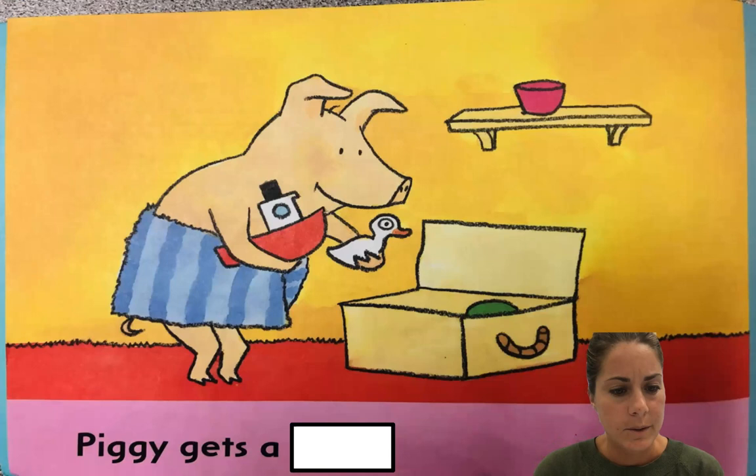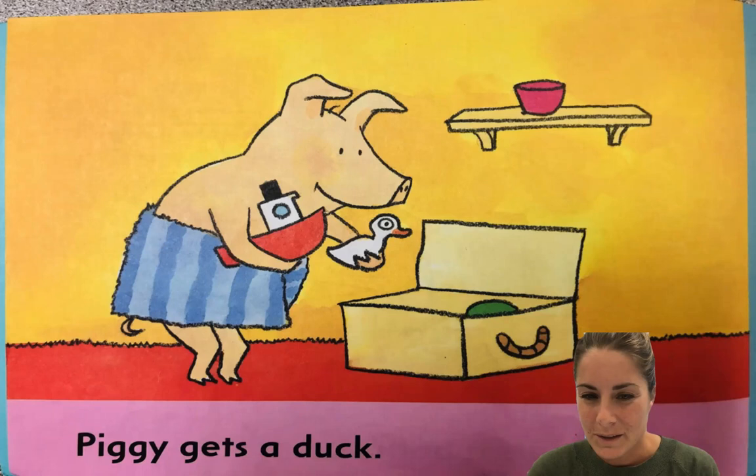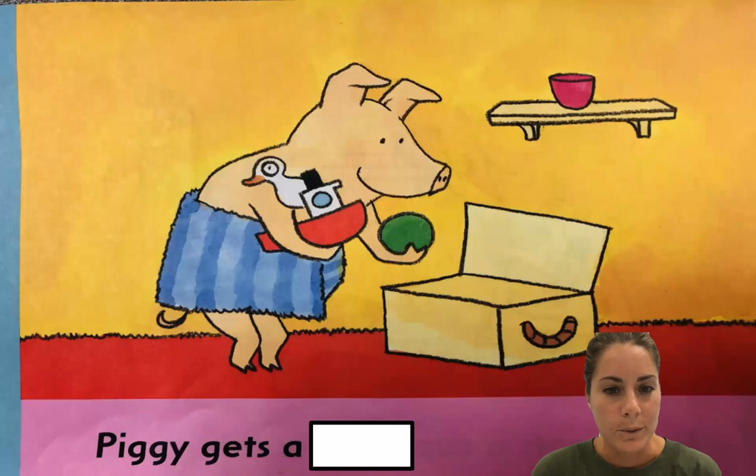He already has the boat. Now I'm looking at this picture here. Piggy gets a — since it's a bath, probably like a rubber duck, maybe a duck, right? It's not piggy gets a... that's a duck, right? So let's see. Piggy gets a duck — we are right! Piggy gets a duck. And does it make sense? Yes. Now if I read that as 'piggy gets a dog,' does that make sense? Is there a dog in that picture? No. I was close with the D, but I have to look at the picture to make sense. Piggy gets a duck.